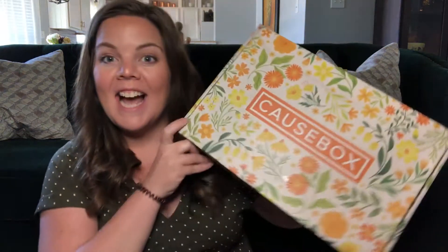Hi everyone, my name is Tara. I am so excited today because I have the CauseBox — this is the spring intro box. I've been waiting for over a month for it. I don't know any spoilers except for one, so I'm really excited to see what I got. If you love unboxings, hauls, and deals, please consider liking and subscribing to my channel.